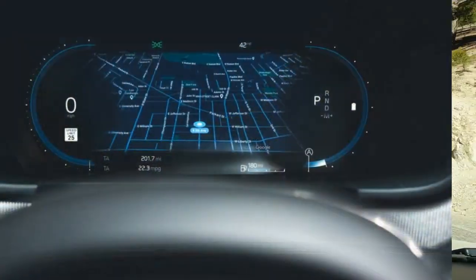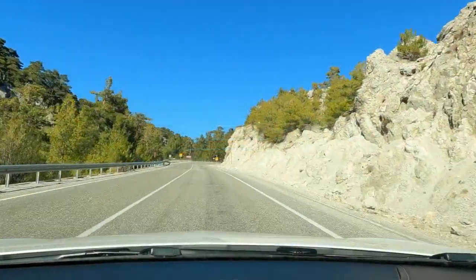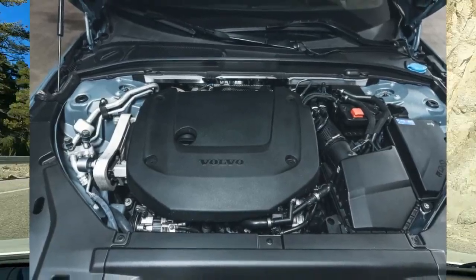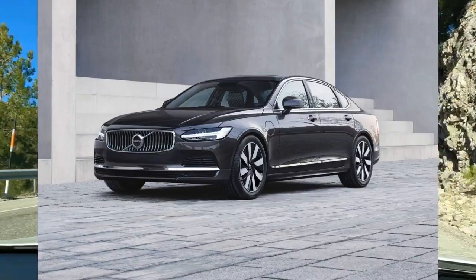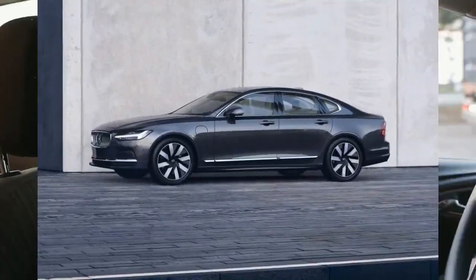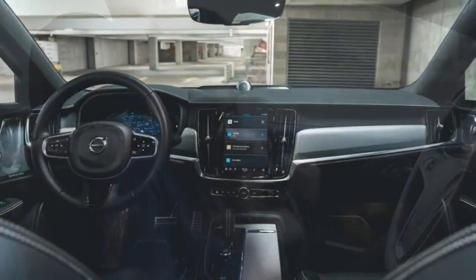With the new 295 HP B6 mild hybrid powertrain under the hood, the S90 delivered a solid 6.4-second 0-to-60 mph time in our testing. Although that's slightly slower than the previous T6 model, the hybrid powertrain's low-end torque and responsive 8-speed automatic transmission helps maintain the car's perky feeling off the line.